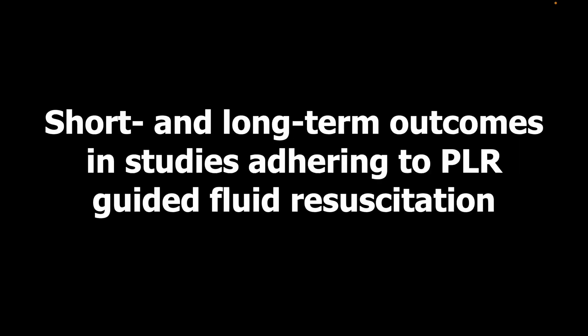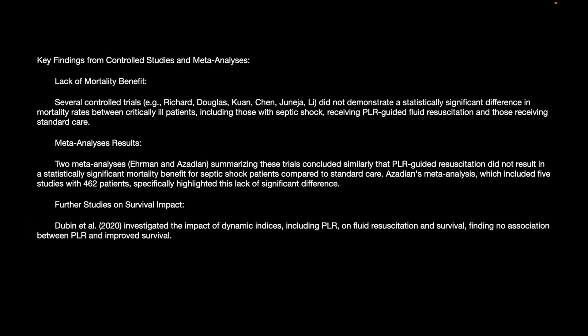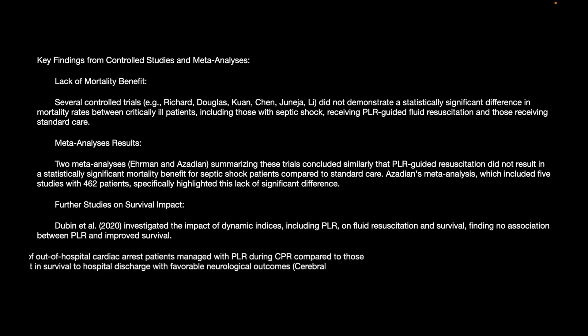Regarding short and long-term outcomes in PLR-guided fluid resuscitation studies: a key finding is the lack of mortality benefit. Several controlled trials did not demonstrate statistically significant differences in mortality rates, including those in septic patients where PLR guides fluid resuscitation. Two meta-analyses similarly found that PLR-guided resuscitation did not result in statistically significant mortality changes. The Zadian meta-analysis, including five studies with 452 patients, highlighted this lack of significant response. Dubin et al. in 2020 found no association between PLR and improved survival.